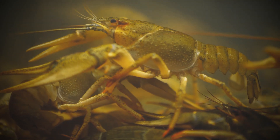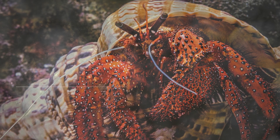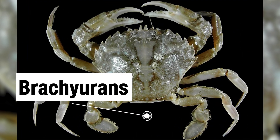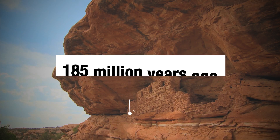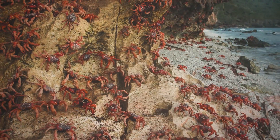But then, around 260 million years ago, something happened: decapods split into two groups — the Anomurans, or fake crabs, and the Brachyurans, the true crabs. The oldest true crab is Eoprosopon, a crustacean that lived 185 million years ago when dinosaurs still roamed the Earth.